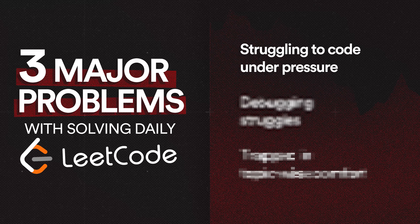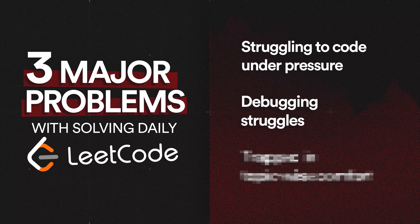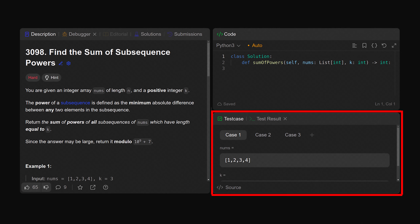Now let's come to the second problem, which I feel is even bigger. Many times I've seen students find it difficult to debug their code in an actual interview. In daily practice, we often look at others' code or put it in GPT and get the debugging done, but that's not something you can do in an actual interview. In fact, one of the biggest problems with LeetCode is it gives you the test case on which your code is failing — but that will not be the case in an actual coding interview, coding test, or contest.